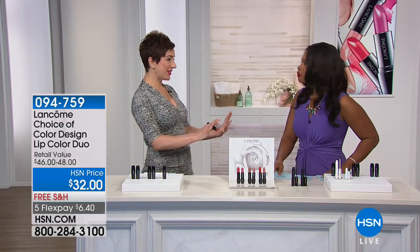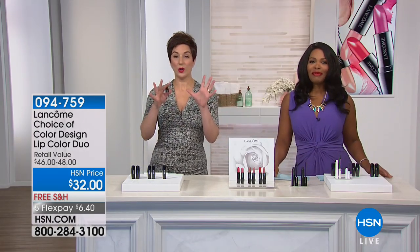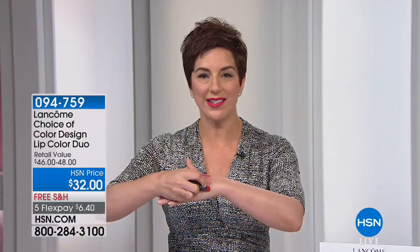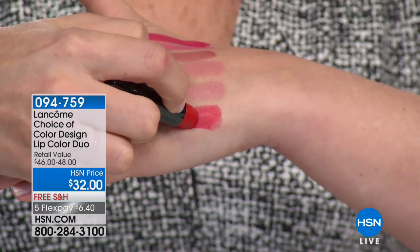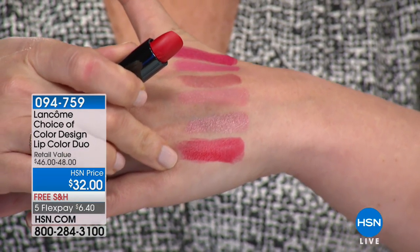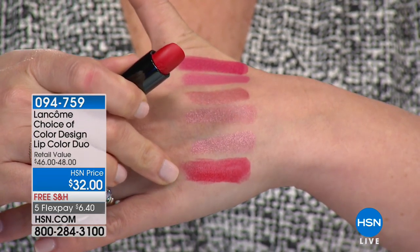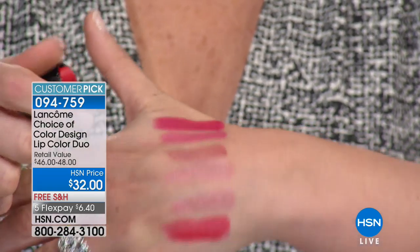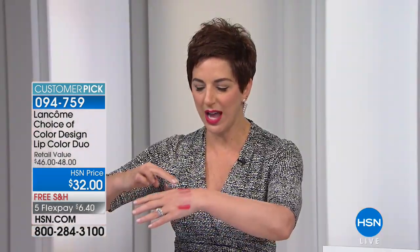Have you ever bought a lipstick and when you look at it in the tube it looks beautiful, but when you put it on your lips it's a completely different color? That does not happen with Color Design lips — what you see is what you get. One stroke and you get exactly what you see in that bullet. You get long-lasting color, full coverage in just one application. They are never drying on your lips and they're fade-free with all-day comfort.